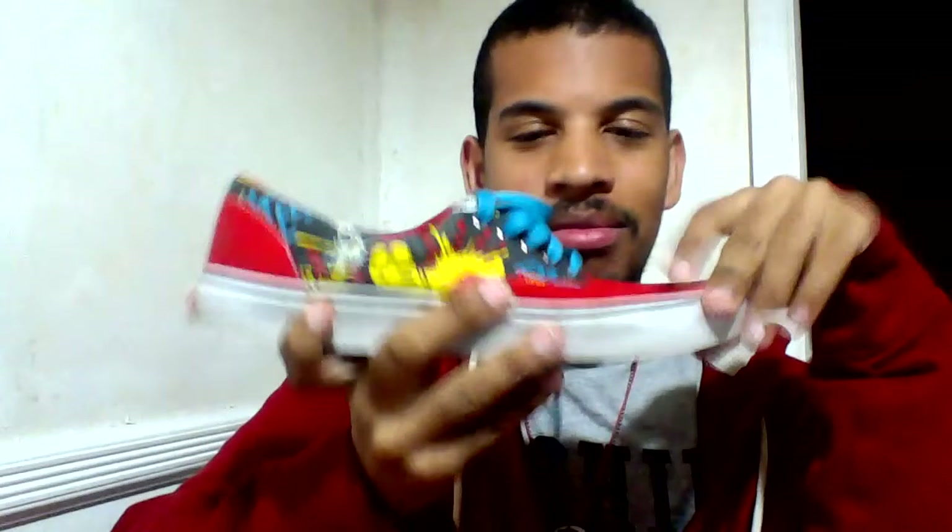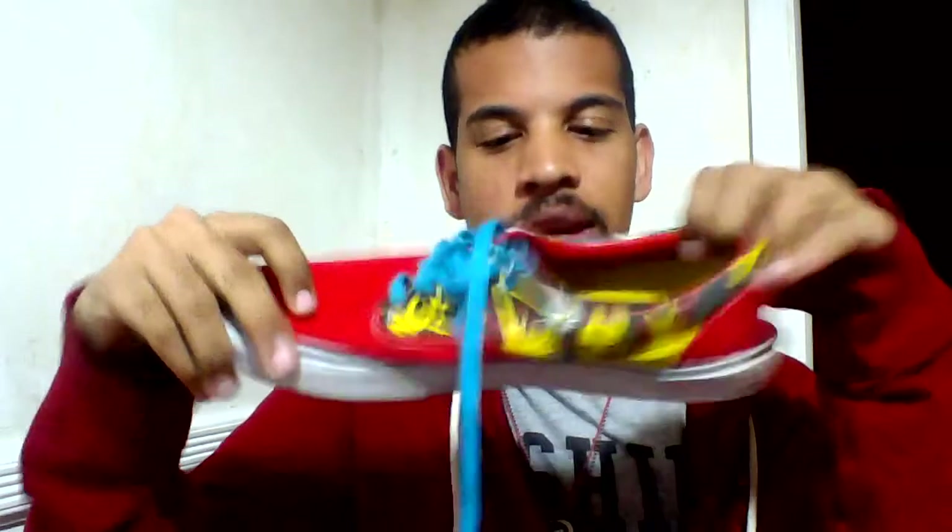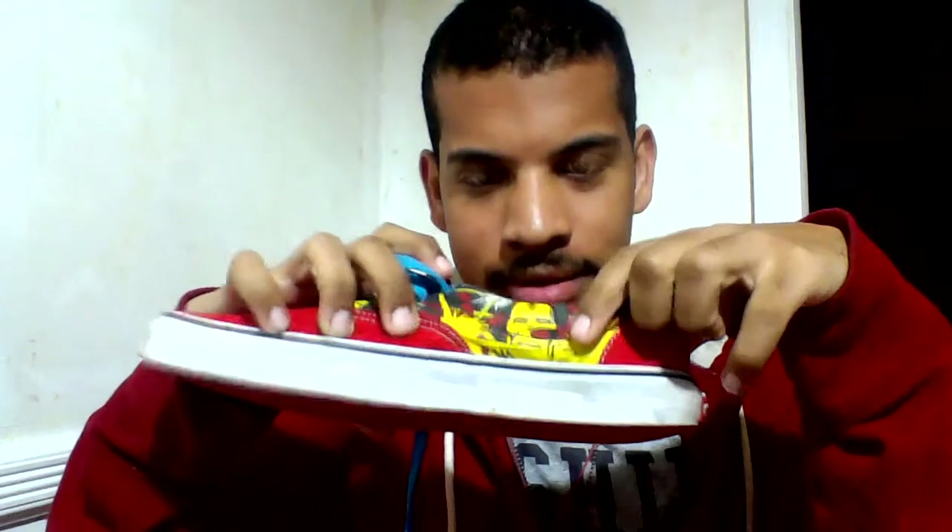Third pair — three out of four — are these Iron Man shoes. I wear these the most out of all the shoes I own. What I like about these is the inside is yellow, and there's a little comic on the side.